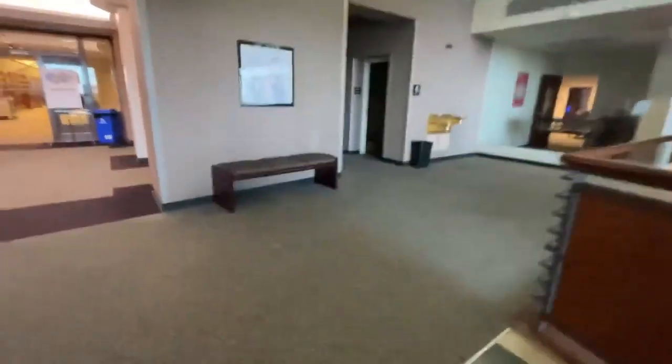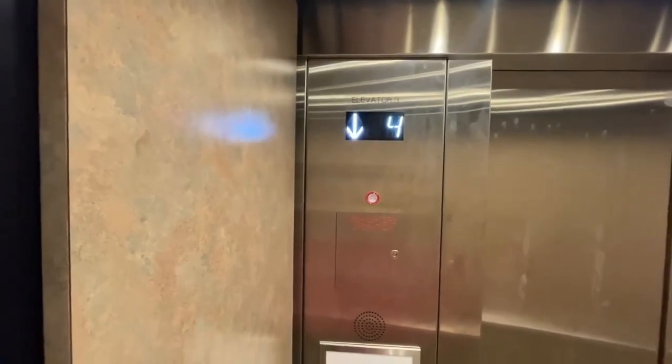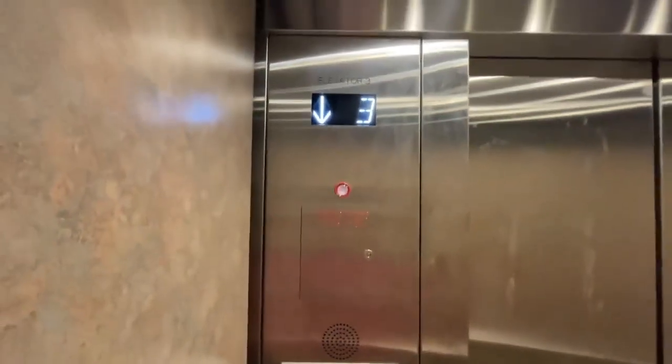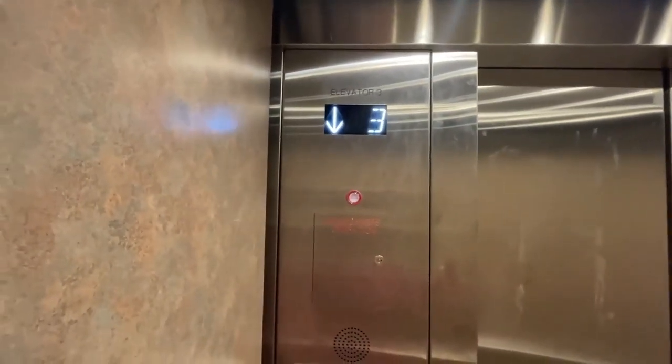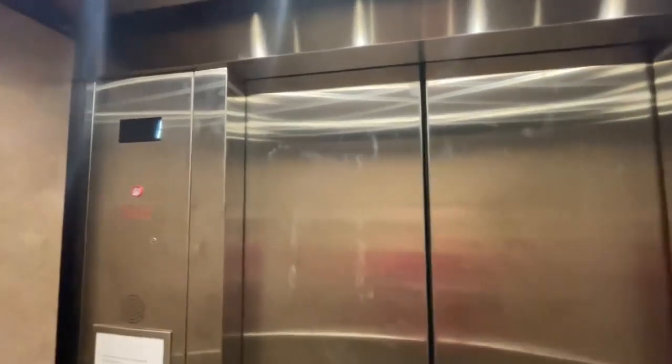It's a map of all the floors — this is the fourth floor. Elevator number three is still here waiting. Let's go back down to number one. This is the southwest elevator. First floor.